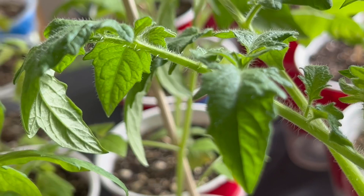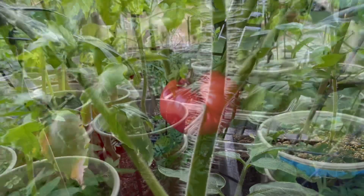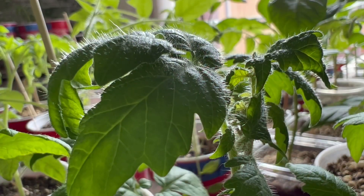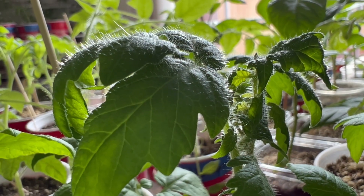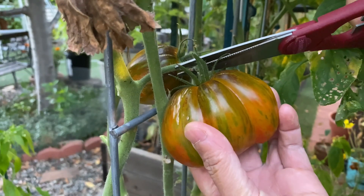In addition to these protective functions, trichomes also contribute to the flavor and aroma of tomatoes. Some varieties of tomatoes have trichomes that produce essential oils, which give the fruit a distinctive flavor and smell.